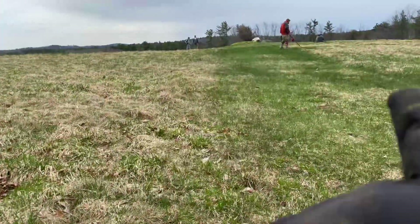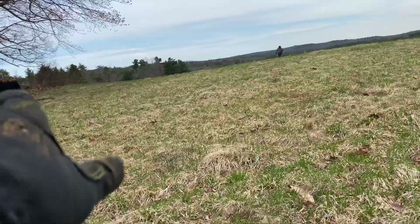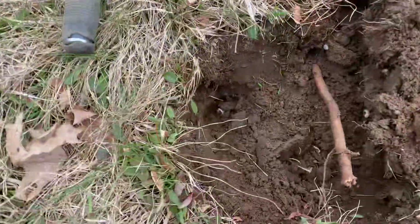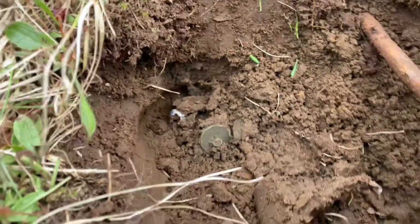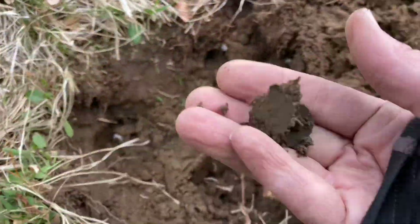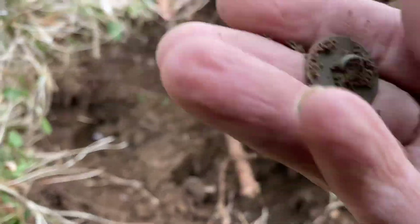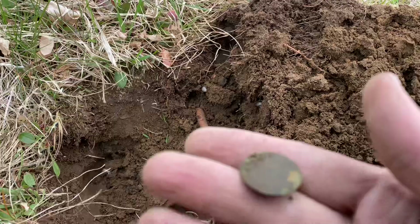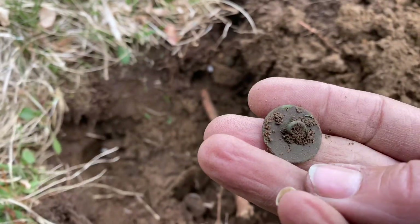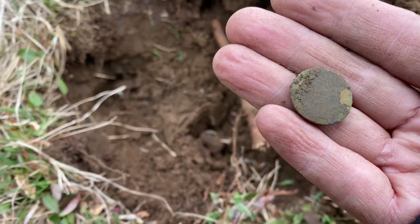Up here on the hill there's an old foundation over there. Digger-to-guys is right there digging something. I just got this — I see something down in there. Looks like a button, maybe. Nice little flat button with shank. Awesome — let's see if we can find some more of these. Cool find, on to the next.